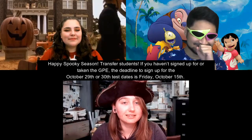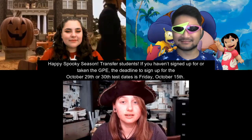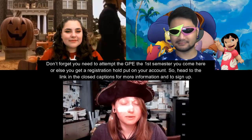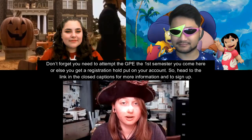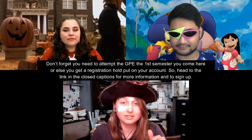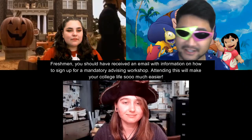Happy spooky season, transfer students! If you haven't signed up or taken the GPE, the deadline to sign up for the October 29th or 30th test dates is Friday, October 15th. Don't forget — you need to attempt the GPE the first semester that you come here, or else you get a registration hold put on your account.